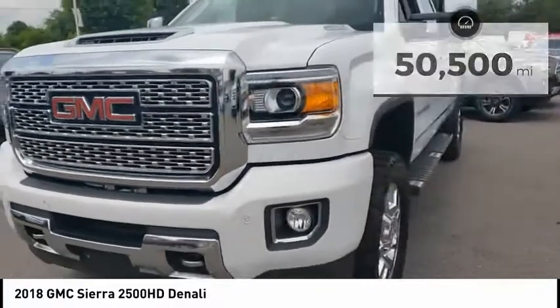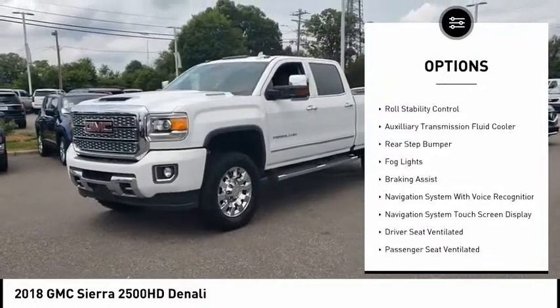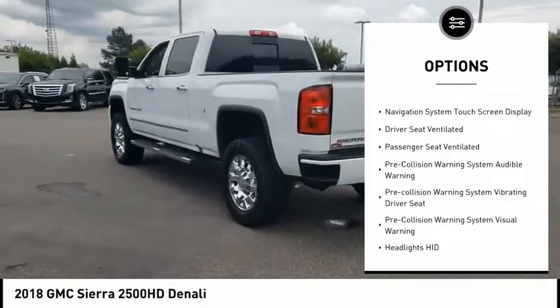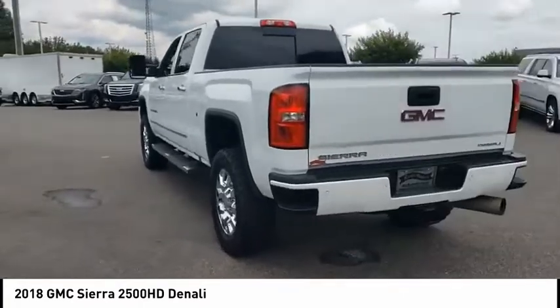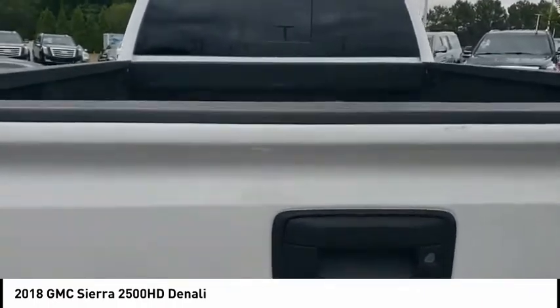Here are some of this vehicle's great options: power windows with safety reverse, remote engine start, cargo bed light, LED, traction control, stability control, roll stability control, auxiliary transmission fluid cooler, rear step bumper, FOD lights, and braking assist.